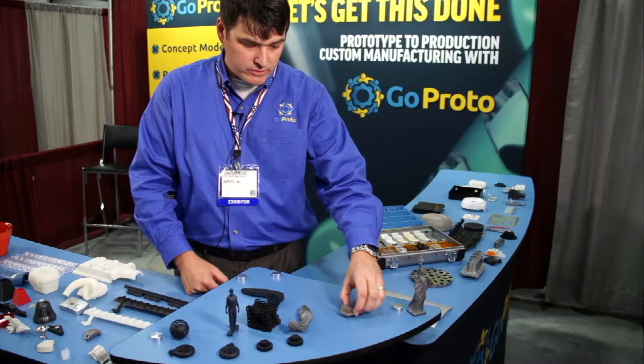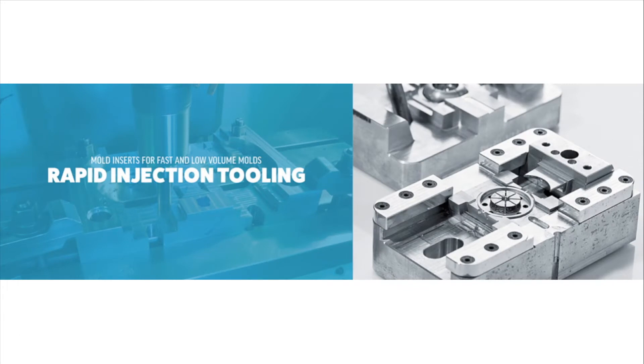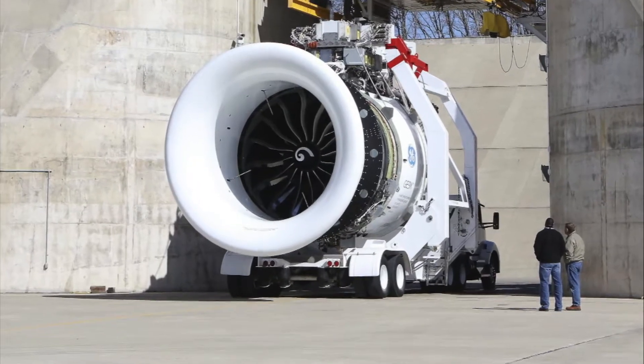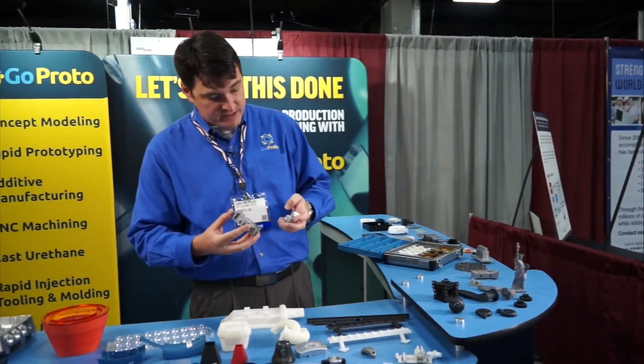Not only is HP a game changer for the additive world, but printing metal is a game changer. You may have heard about GE's new LEAP engine that they're producing for commercial jets. All of their fuel nozzles will be 3D printed. So the holy grail for metals is being able to do stuff that is not machinable.